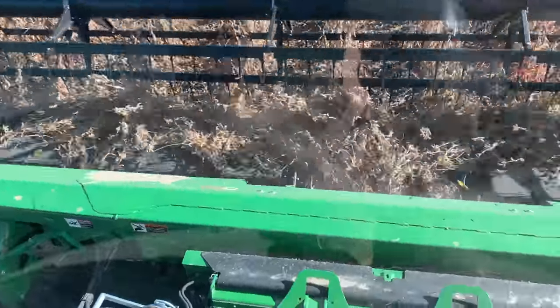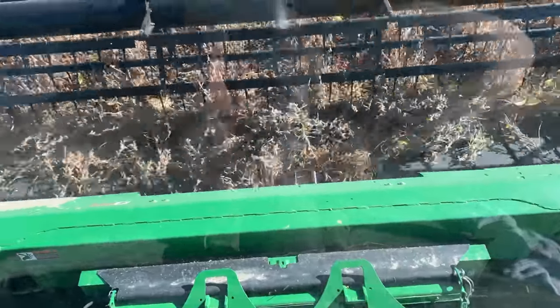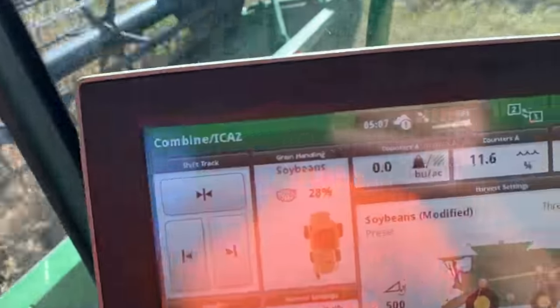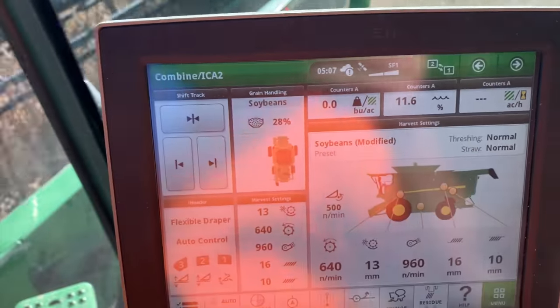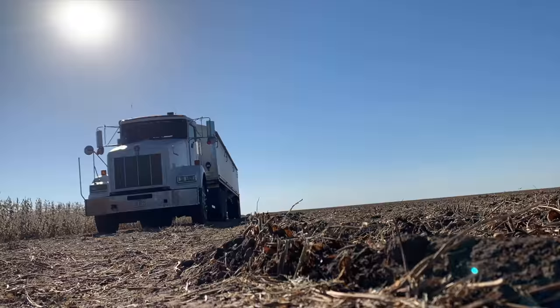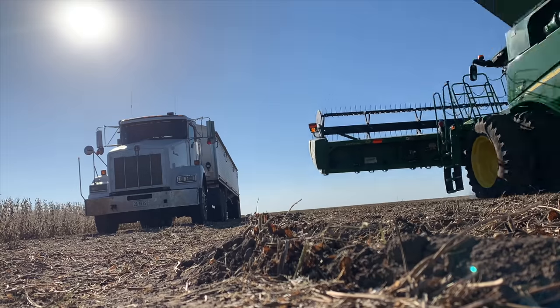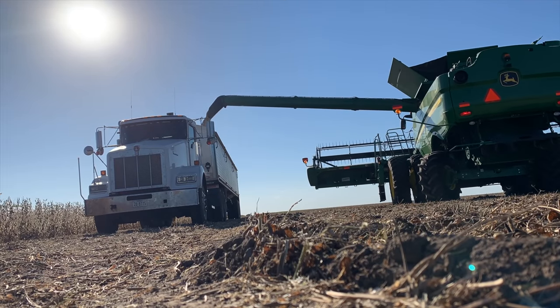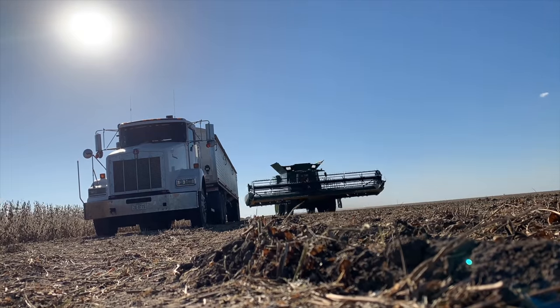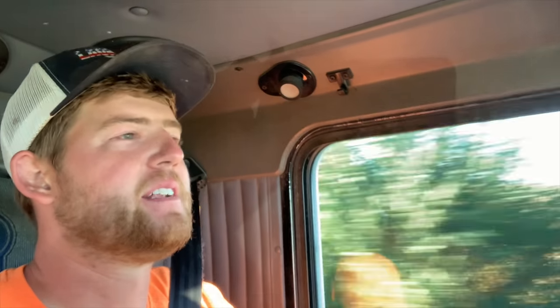Down at the bottom of the bean head there's these belts that feed it into the feeder house. There's a little sickle bar down there that cuts them and a little reel that helps flick them in. These beans are 11.6 — look at that. I'm going to get out of here soon and see how good a job I'm doing. That load is 13.8 — that's a little wet. We're going to call it a day, poke around some more tomorrow on some more corners. Catch ya later.